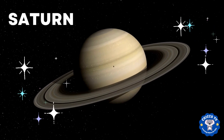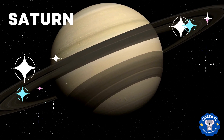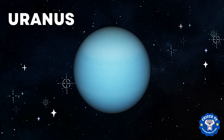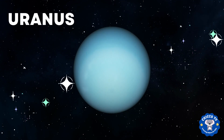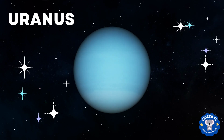Saturn is the second largest planet in our solar system. It's also a gas giant and it's famous for its beautiful rings that are made up of ice and rock. Uranus is the third largest planet in our solar system. It's also a gas giant but it's special because it rotates on its side, meaning its poles are where most other planets have their equators.